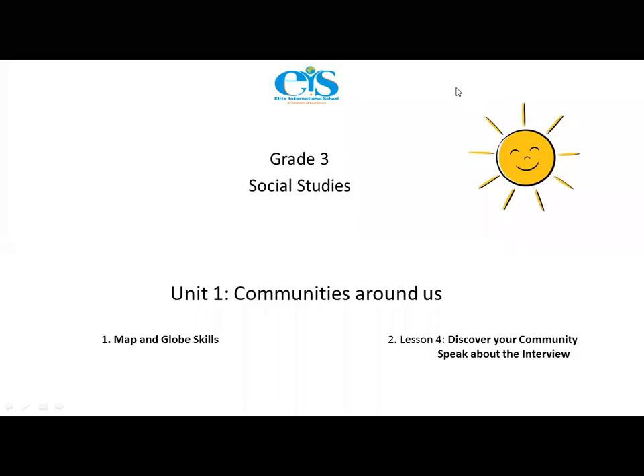Good morning third graders! Welcome to a brand new social studies lesson. Today we're going to continue reading Unit 1, Communities Around Us, covering lesson four. In the previous lesson we learned about some very important map and globe skills, and in this lesson we're going to read through lesson four and learn ways you can discover your community.